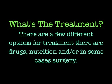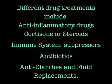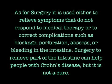There are a few different options for treatment: drugs, nutrition, and in some cases, surgery. Different drug treatments include anti-inflammatory drugs, cortisone or steroids, immune system suppressors, antibiotics, anti-diarrhea medications, and fluid replacements.